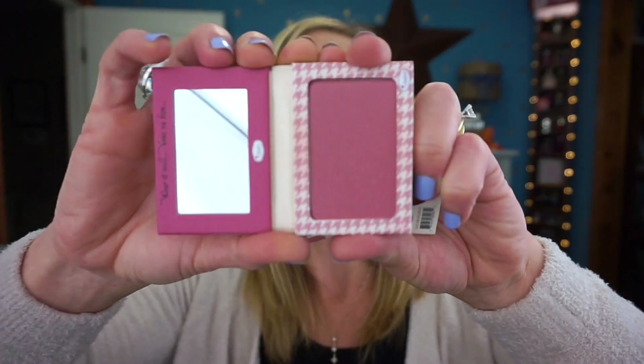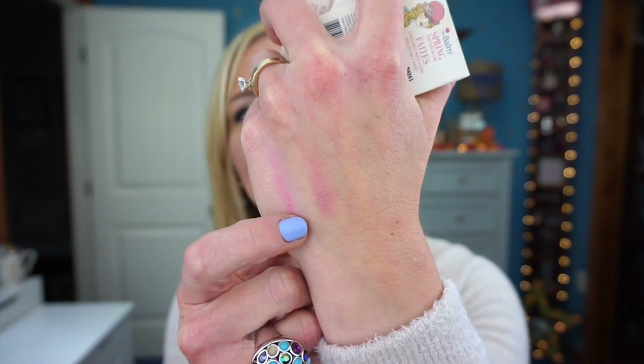The next ones are the Instain blushes. I have three of them — Houndstooth, Pinstripe, and Argyle. Houndstooth is a typical mauve color and it's a matte blush. To me it's a perfect blush if you want an almost natural-looking flush on your cheeks. I really love the Instain blushes because I feel like they last a long time.